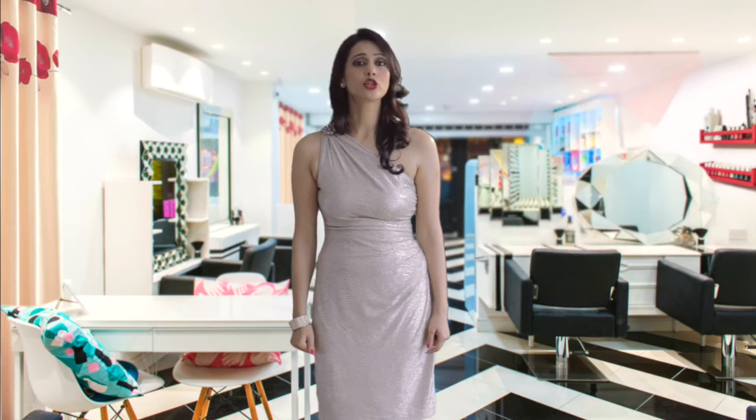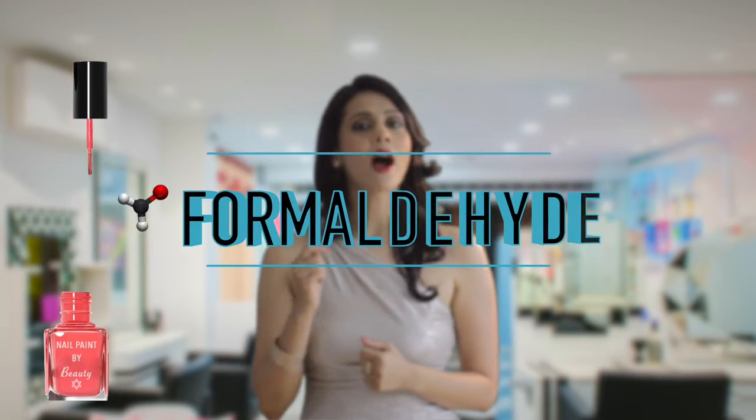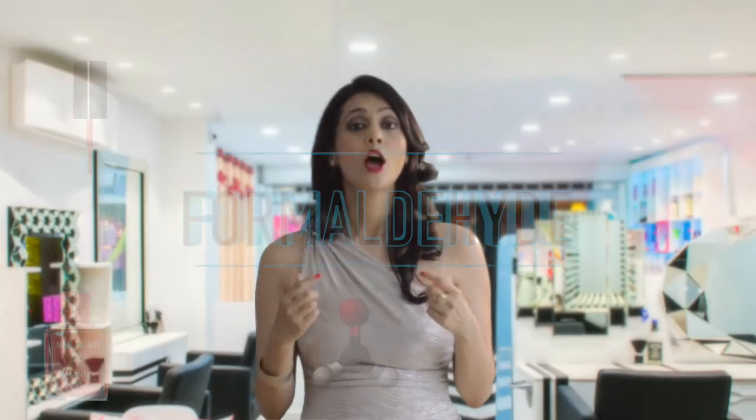To date, toluene has also been banned by the European Union. Second, formaldehyde — it's a skin, eye, and respiratory irritant and a known carcinogen. Formaldehyde is used in nail polish as a hardener and a preservative.